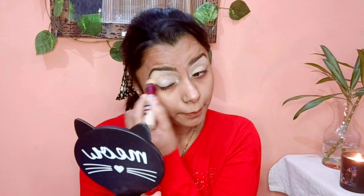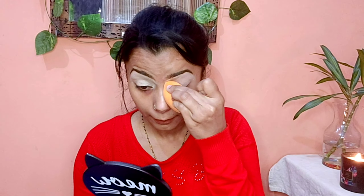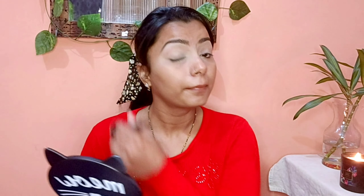I will apply the Maybelline New York Instant Age Refined Concealer, shade number 130 medium. You can buy it from any site and I will give you a link. The beauty blender is from Poonah Store — it is a dam beauty blender — and we will blend our concealer with it.